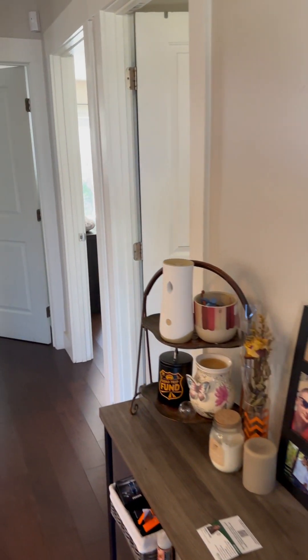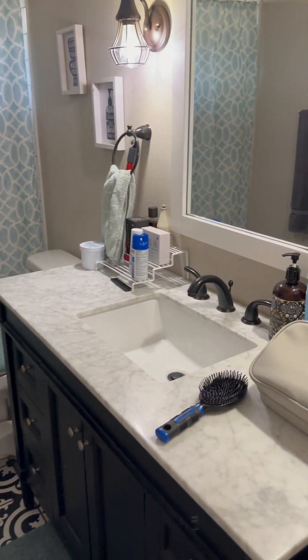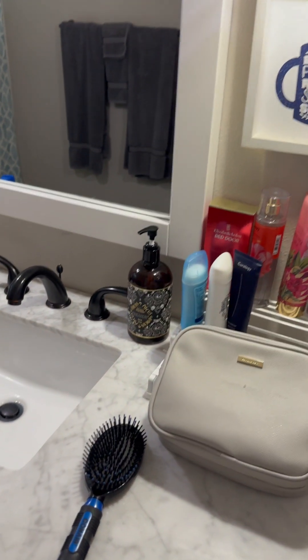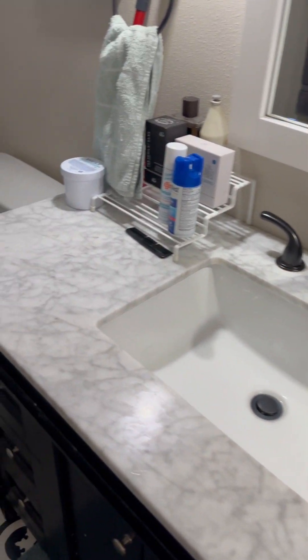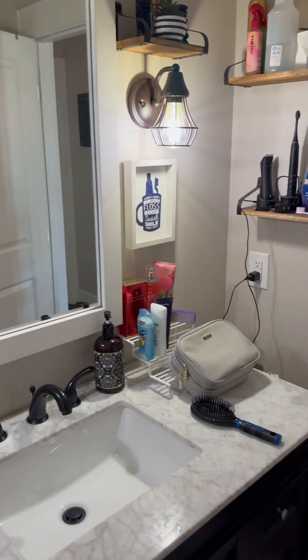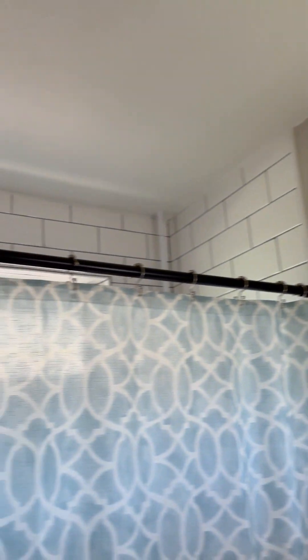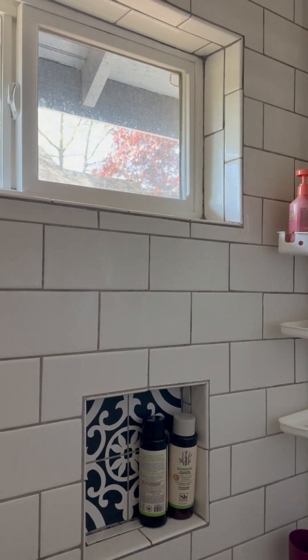Leaving the laundry room, heading into the main bathroom. Quartz countertops, the vanity, single sink — really good size. Subway tile shower, full tub. And it shows a lot of nice natural light as well.